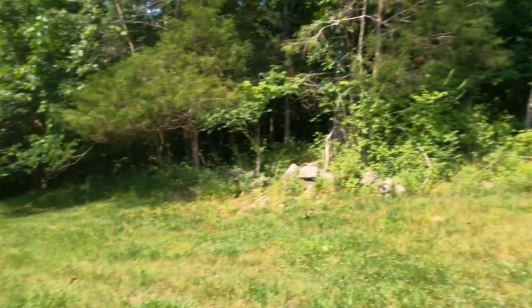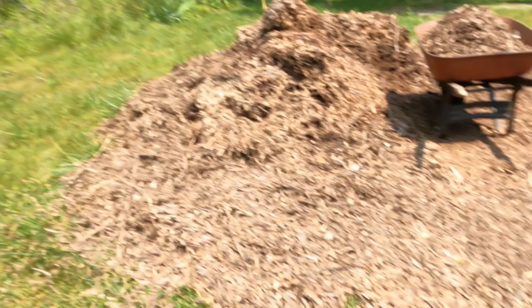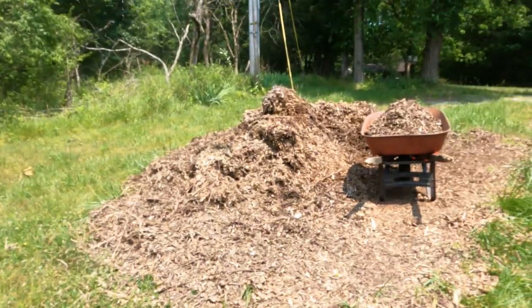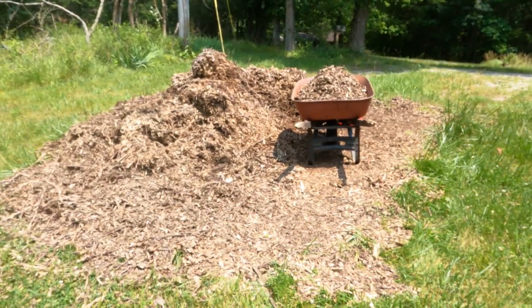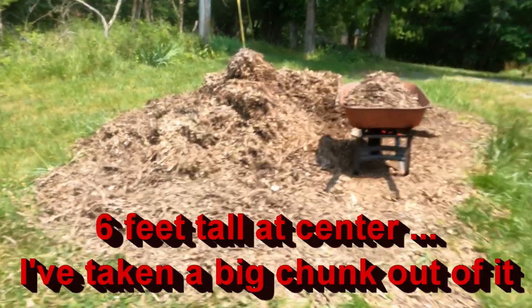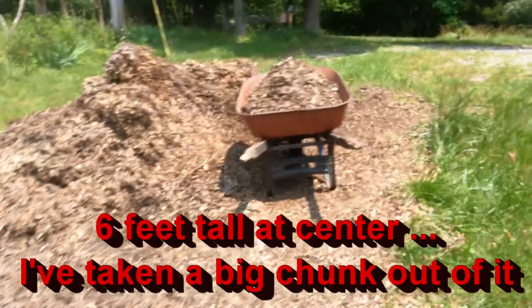They also cut down some trees down along here and topped them out because the power lines run here and the trees are impeding with the power lines. Anyways, they left me this massive pile of chips that was about six feet tall, and I never walked this off to see — I could do that real quick.